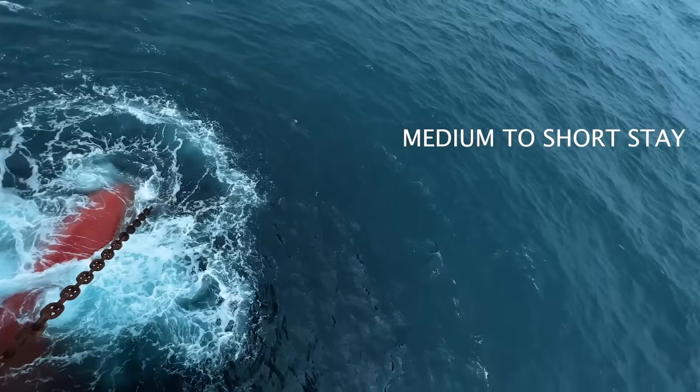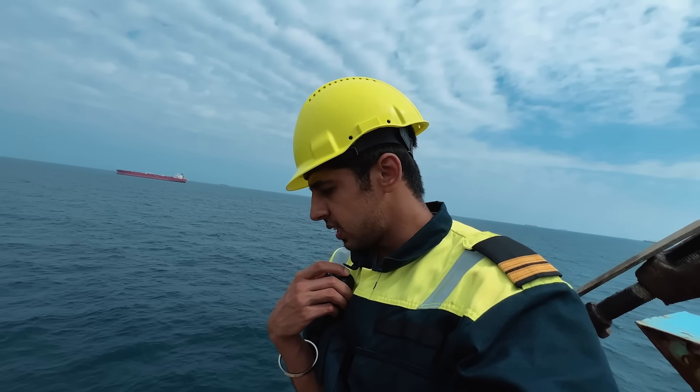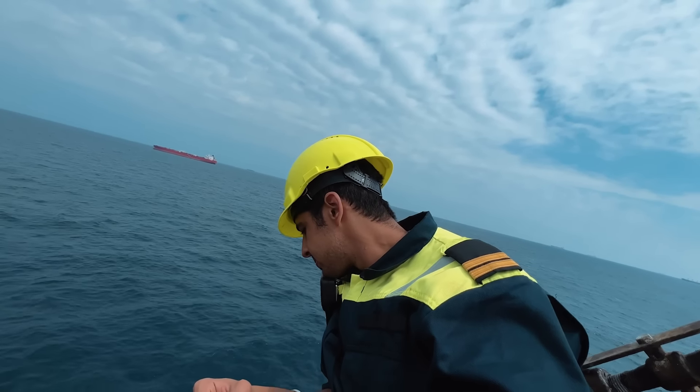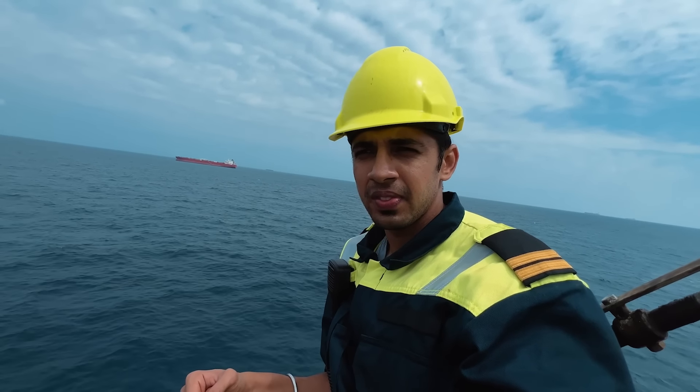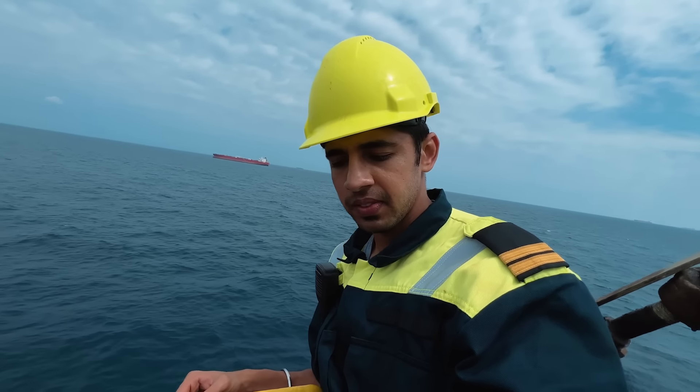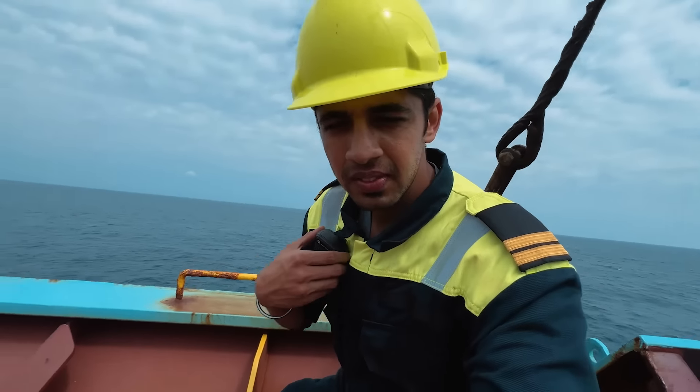Captain, chain is now coming back to medium and medium to short. Thank you, gentlemen, for a successful anchoring. Thank you so much. I will see you next time. That was the successful anchoring of our starboard side anchor in Lome.